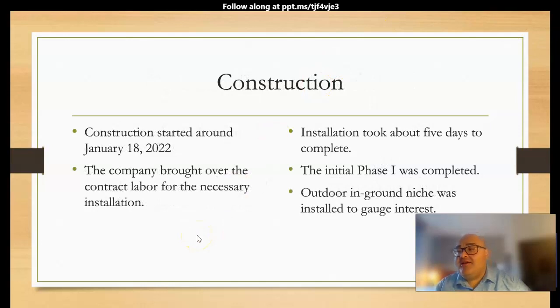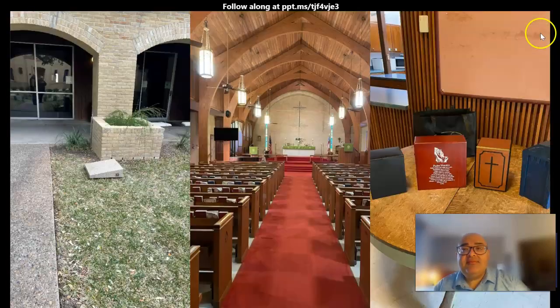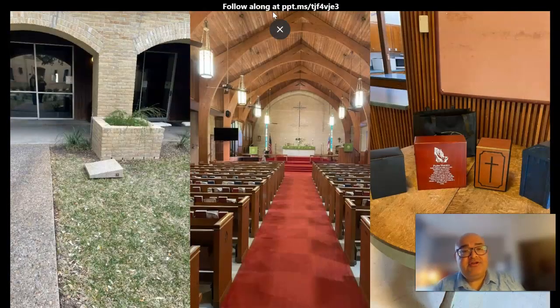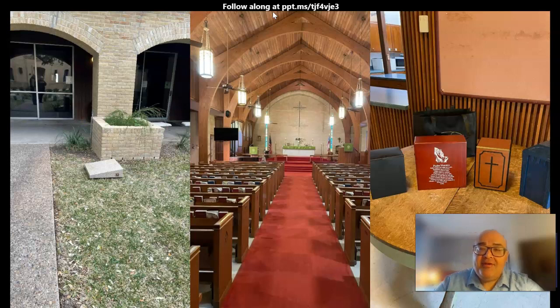Construction started this year on January 18th, and it took about a week to finish. We have outdoor and indoor niches, and that is our church. To the left, you see that is our in-ground niche — Phase 2. The center is our parish, and on the right we brought urns from the funeral home to test out the niches, and we were able to fit four in the niche.